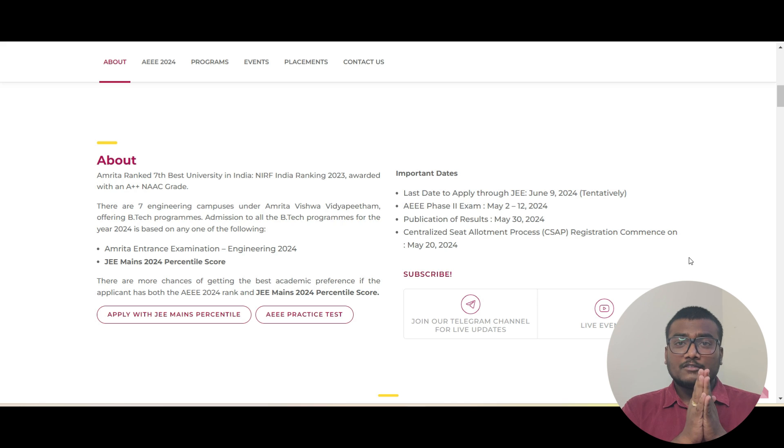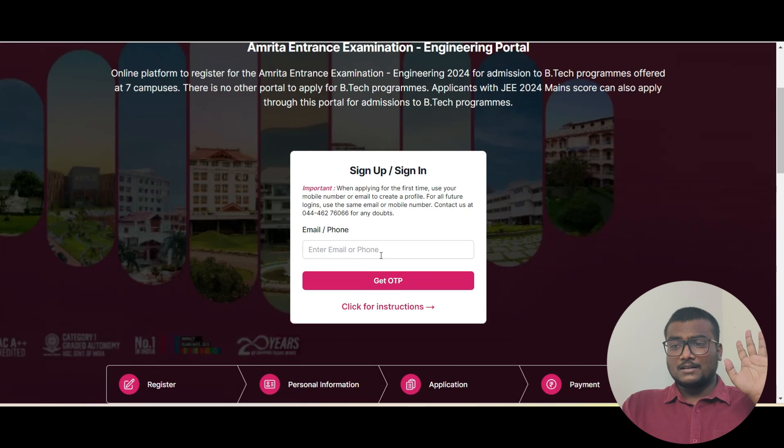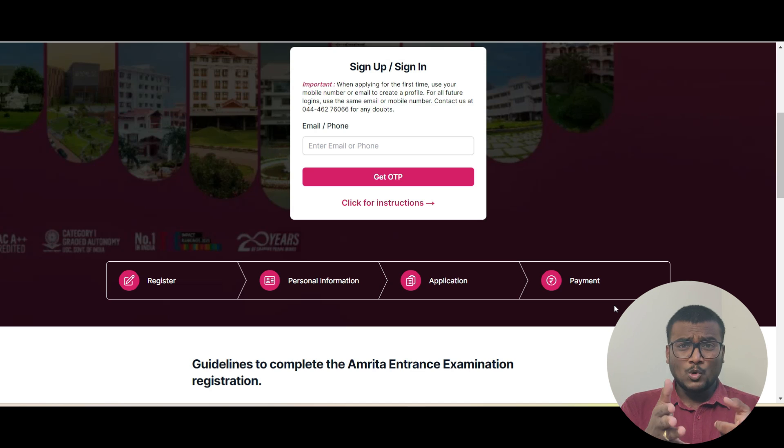If you have a good percentile that may not get you into an NIT or Triple IT, you can consider Amrita. To apply, click the link — I'll also leave it in the description. Enter your mobile number to register, fill in your personal information, start your application process, and pay the fee. The fee is 500 rupees if applying through JEE Mains. For AEEE, registration is already closed, but for reference: one phase is 1,200 rupees; if you apply for a second phase after writing the first, it's an extra 600 rupees; and applying directly for the second phase is 1,200 rupees.